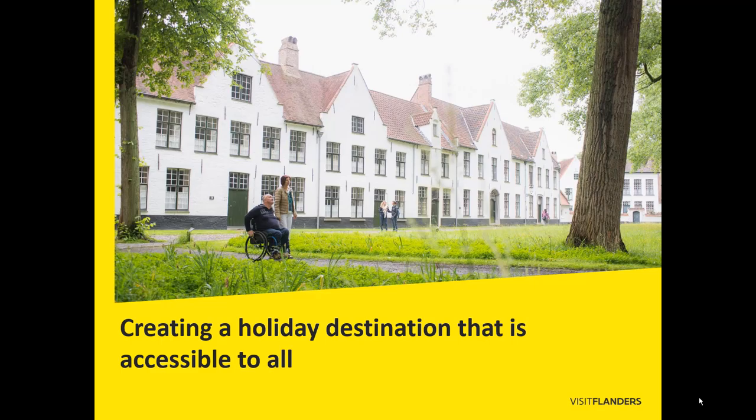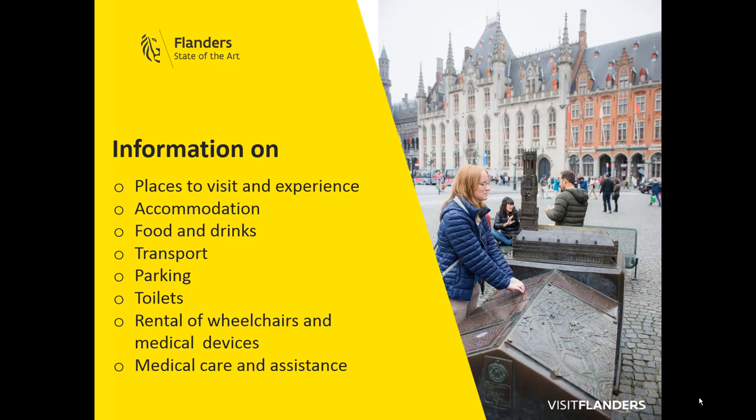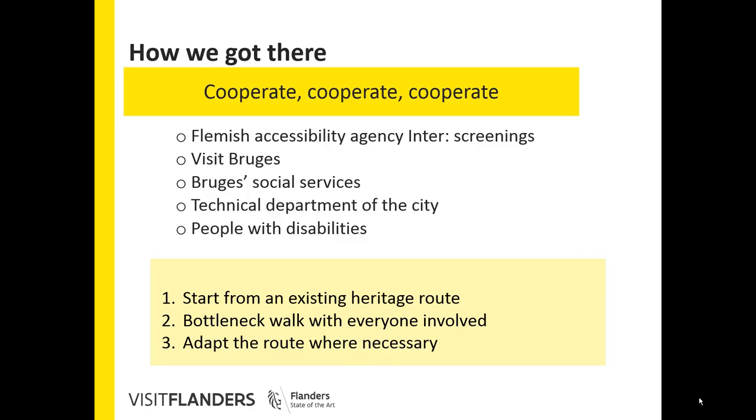You see a wheelchair user visiting the Bruges Beginage. You don't want to be stuck in your hotel room, so you also need information on things to do, restaurants and bars, transport, toilets, renting devices and medical care. You see a tactile model with information in Braille of the Bruges Belfry.